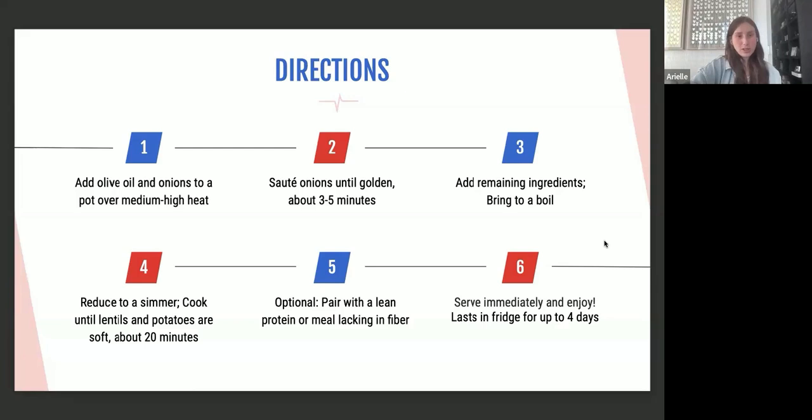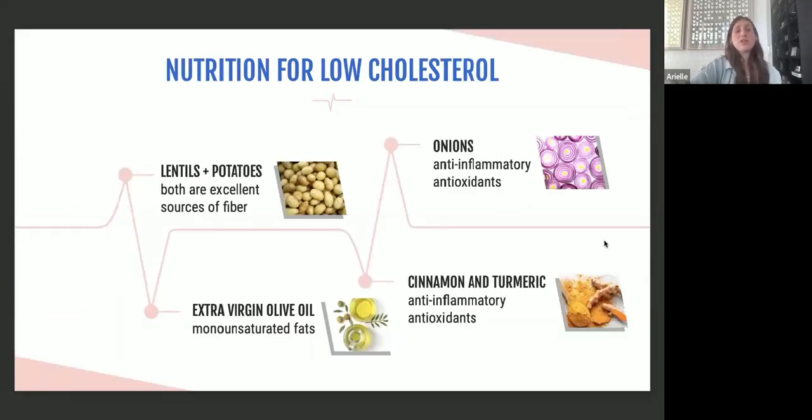This recipe is helpful for low cholesterol because lentils and potatoes are both good sources of fiber, the olive oil provides monounsaturated fat, and cinnamon and turmeric are anti-inflammatory antioxidants. Onions are also anti-inflammatory antioxidants and are prebiotics, which can further promote lower cholesterol.